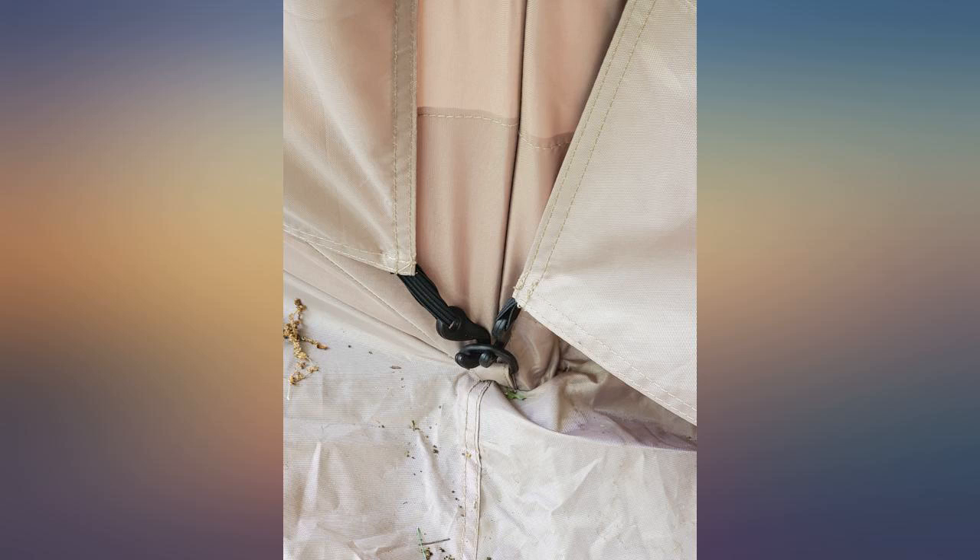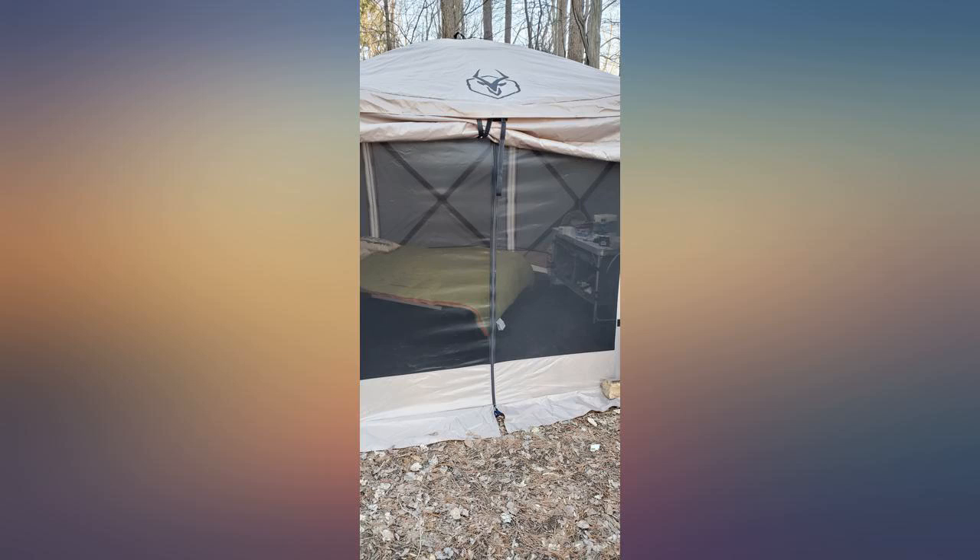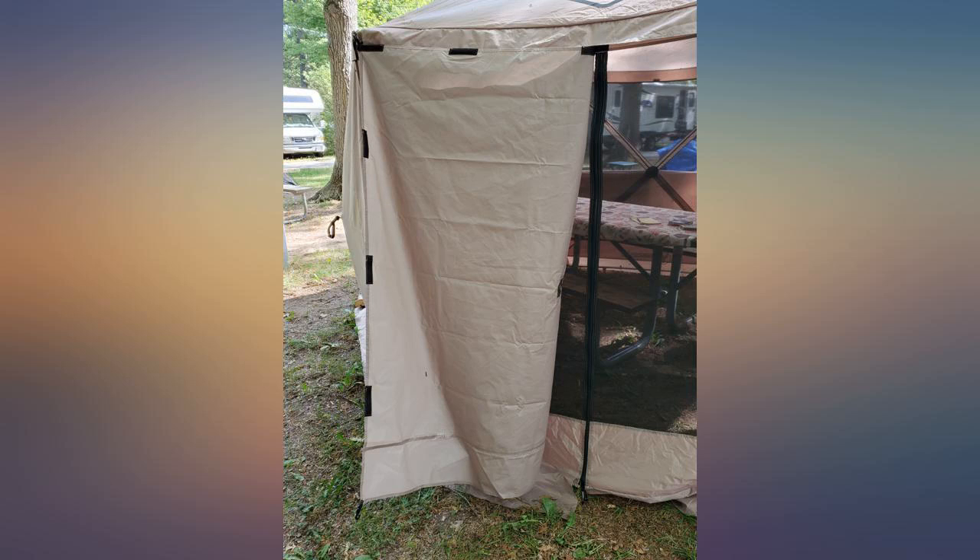Started out by looking for the Clam pop-up, but came across this one as a deal of the day on Amazon. Glad I purchased this as it is every bit as quality as the Clam brand, but much cheaper.